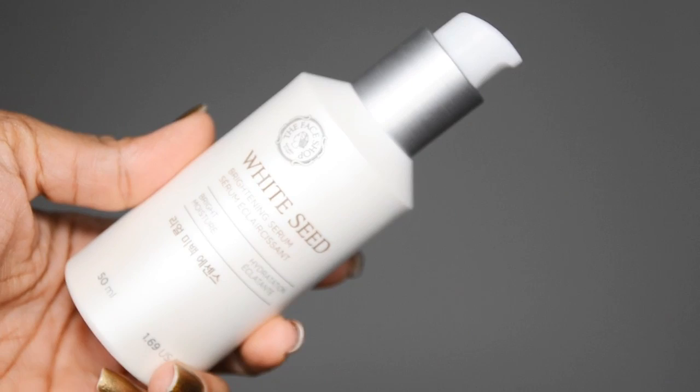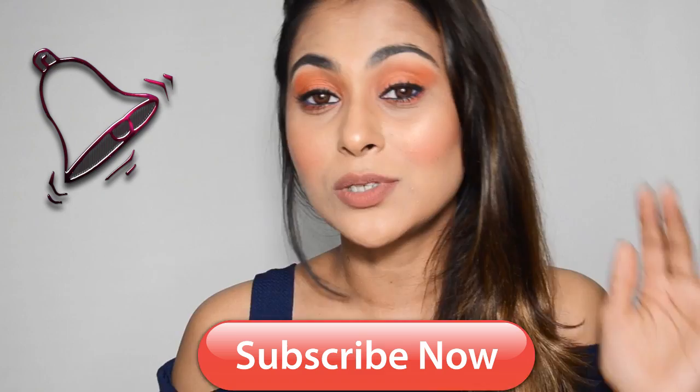Hey guys, welcome back to my channel. In today's video I want to share my review of the Face Shop White Seed Brightening Serum. If you guys remember, recently I was in Dubai for two days for work, but I did find some time to go to the Dubai Mall. You must have seen me shop something from The Face Shop on my Snapchat — I was Snapchatting in the store, but don't tell anyone, they asked me to stop.